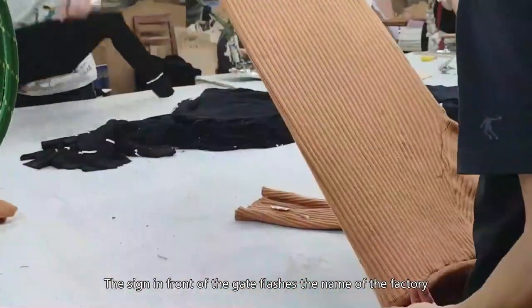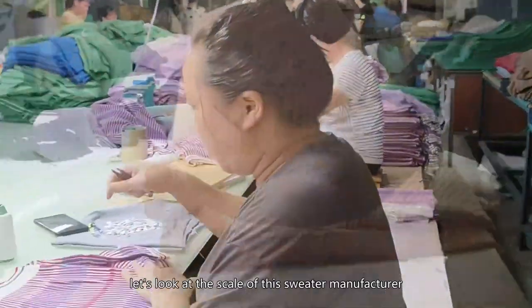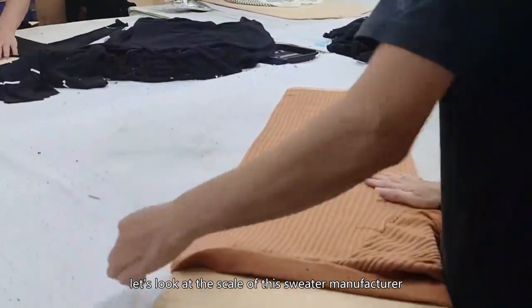The sign in front of the gate flashes the name of the factory, and the exterior view shows the vast scale of the plant. First, let's look at the scale of this sweater manufacturer.